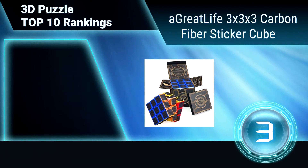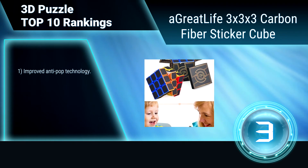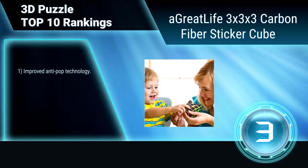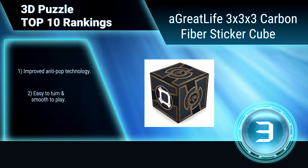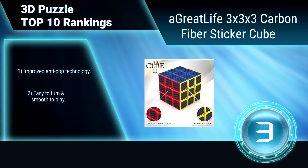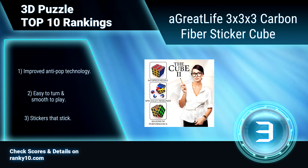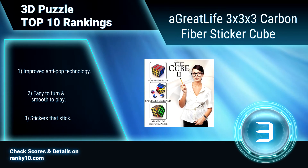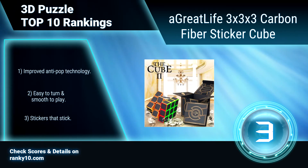Ranking number 3: A Great Life 3x3x3 Carbon Fiber Sticker Cube. This is the ultimate gift for kids and adults, beginners or professionals. It provides hours of enjoyable gameplay and is perfect for reducing stress, boosting brain power, improving memory, and practicing dexterity skills. Features improved anti-pop technology, easy to turn and smooth to play, with stickers that stick.